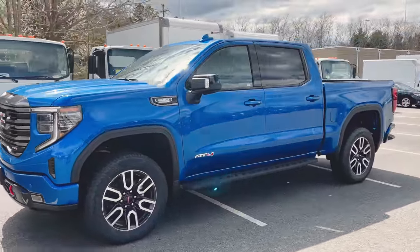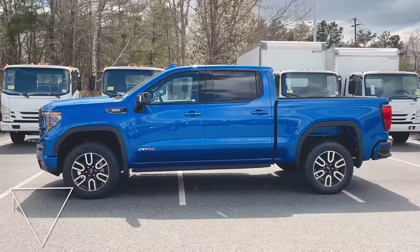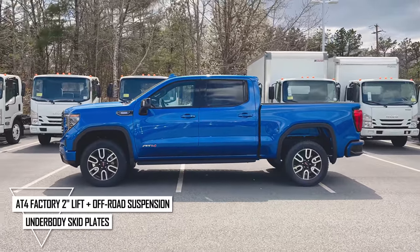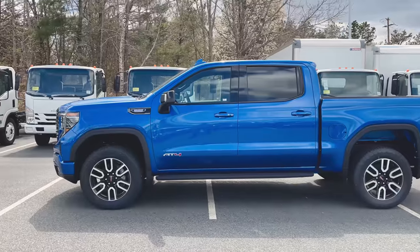I'm going to back up and give you guys a nice side profile of this thing — she's a beauty. Crew cab, of course. Now let's take a look at the wheels.